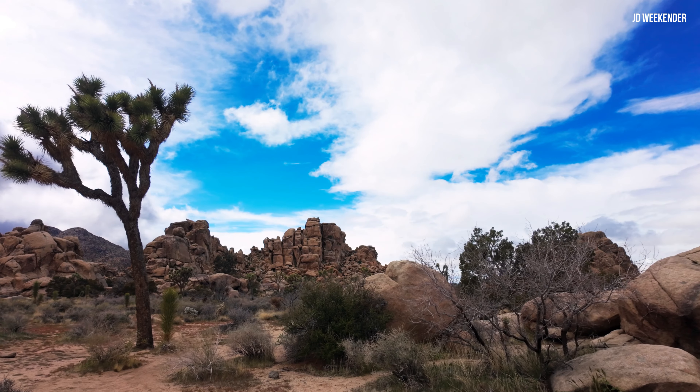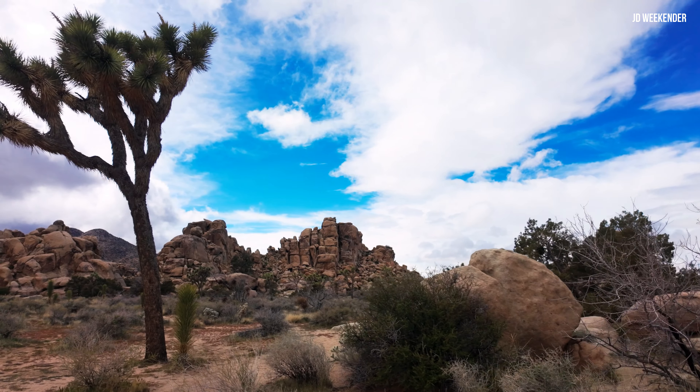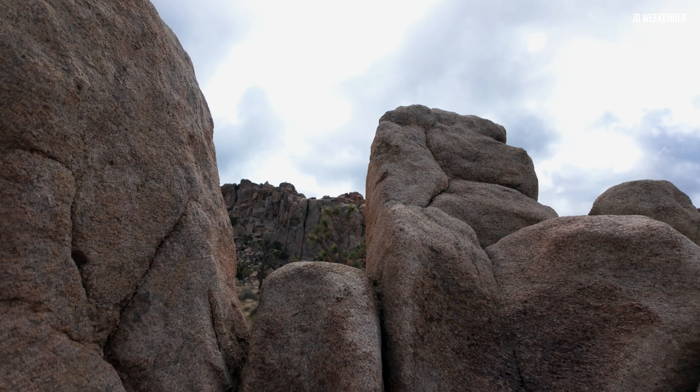The park's serene desert environment and ancient rock formations evoke a sense of awe and wonder, inspiring contemplation, creativity, and personal reflection.